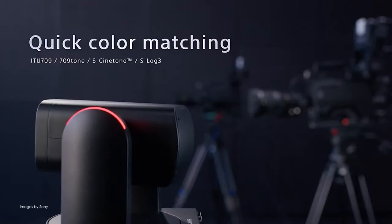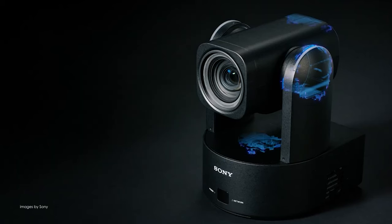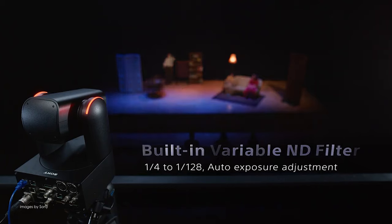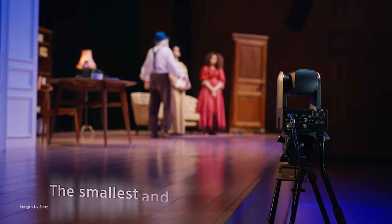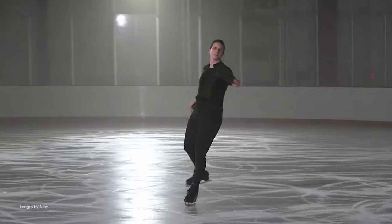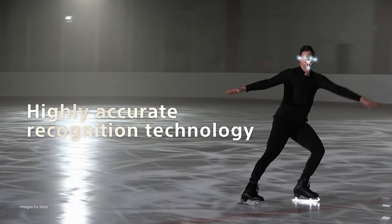The BRC AM7 also comes with support for S-Log3 and S-Cinetone, making it easy for editors to intercut footage with other Sony cameras such as the FX6, FR7, and many more. Thanks to its advanced AI analytics, the AM7 can also accurately track subjects with smooth, natural-looking framing.